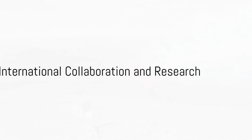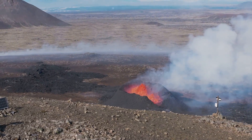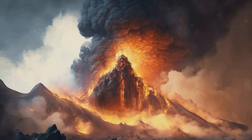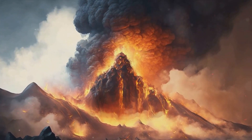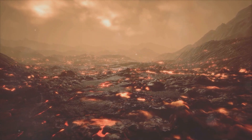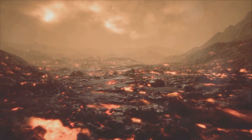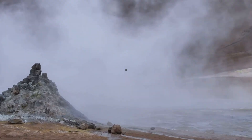The sixth component of the VENA system is international collaboration and research. By enhancing international cooperation, we can share knowledge and resources in the field, promoting the technology applied in the VENA system and furthering our understanding of supervolcanoes.